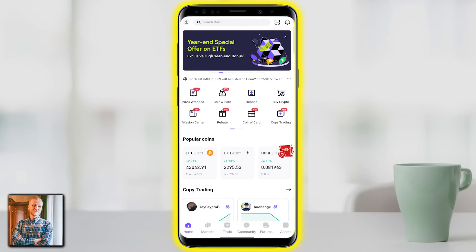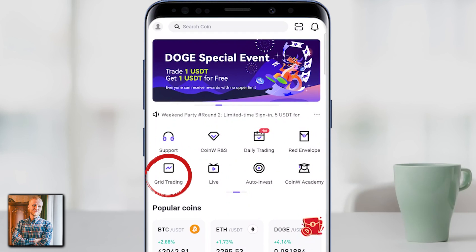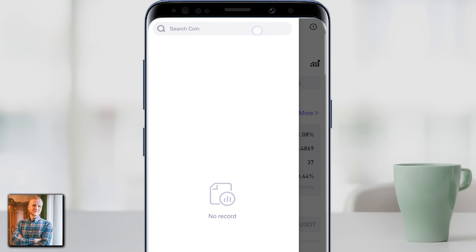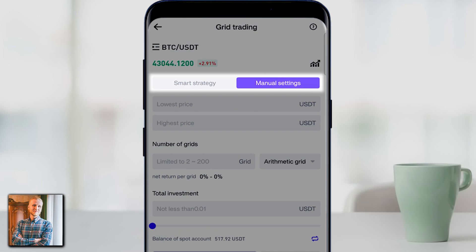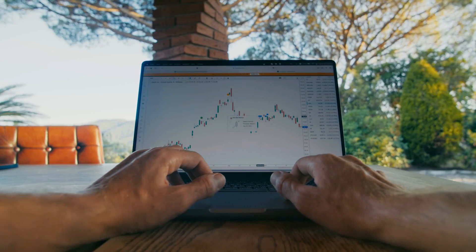First, simply open the CoinW app, scroll a little bit and you will find Grid Trading. Click that and it opens the bot. On the top when you click the three lines you will be able to choose your trading pair. The most popular is usually BTC-USDT, and here you will be able to choose the AI strategy or the manual strategy. You can set up the bot in the same way on your phone and on your computer.